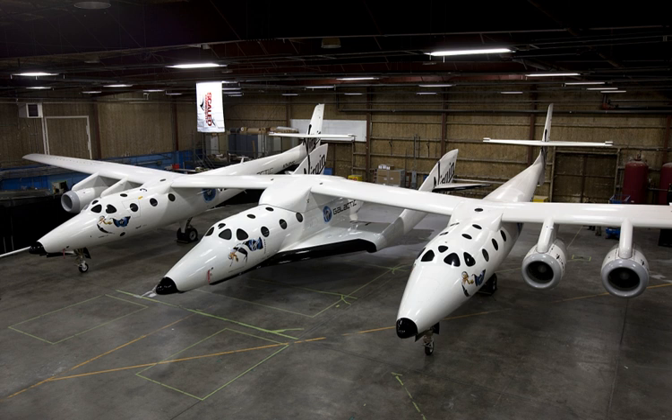SpaceShipTwo is a low aspect ratio passenger spaceplane. Its capacity will be eight people — six passengers and two pilots. The apogee of the craft will be approximately 110 kilometers in the lower thermosphere, 10 kilometers higher than the Karman line, which was SpaceShipOne's target, although the last flight of SpaceShipOne reached a one-time altitude of 112 kilometers.